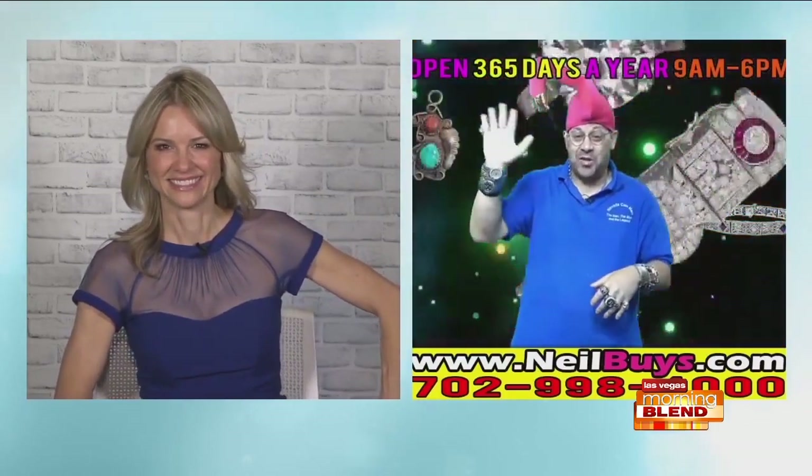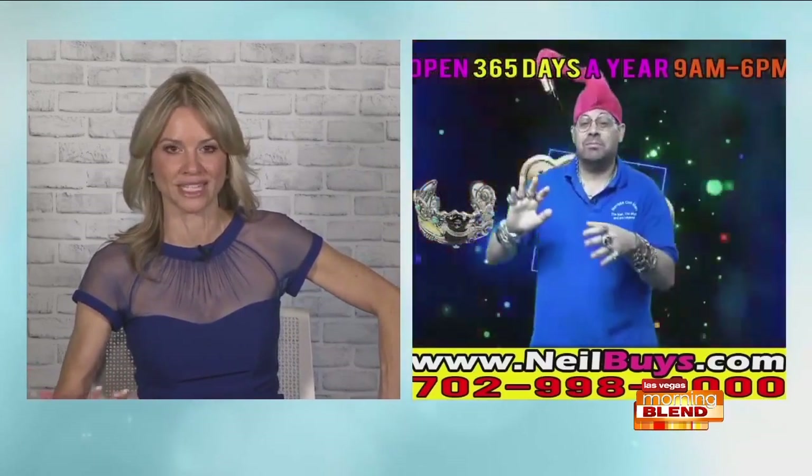Great, thanks so much, JJ. So glad to be here. Let's geek out for a second. Let's talk jewelry. Let's talk precious metals and stones.